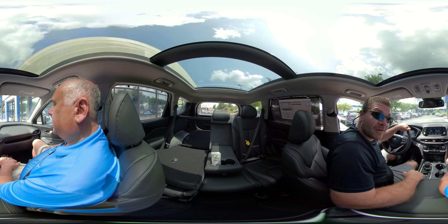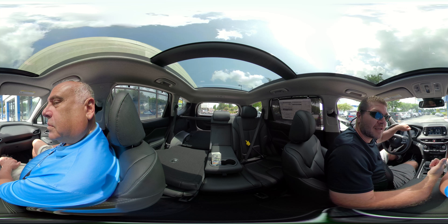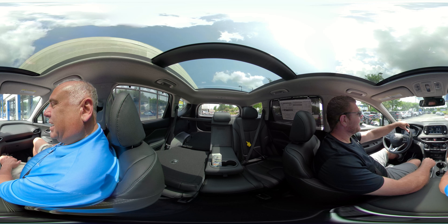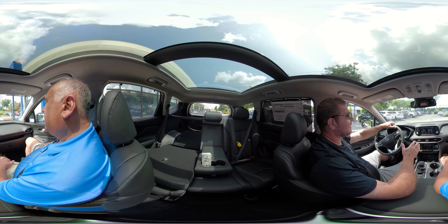Let's go for a test drive. Right now we're joined by Bob, the sales expert here at Parkway Hyundai.